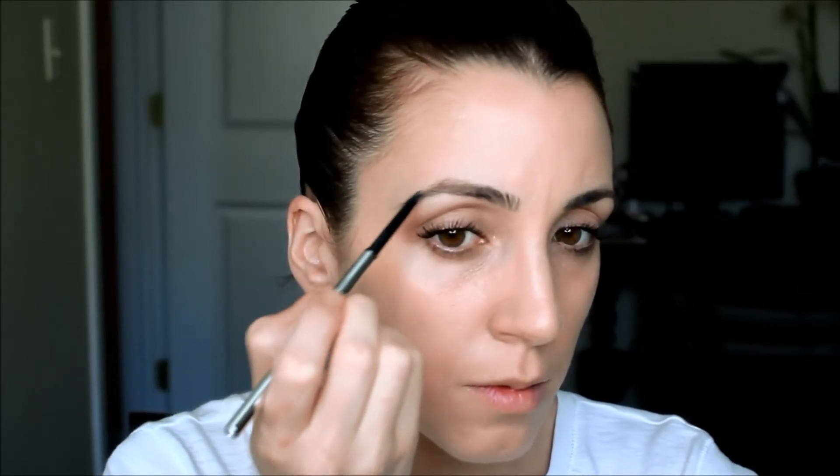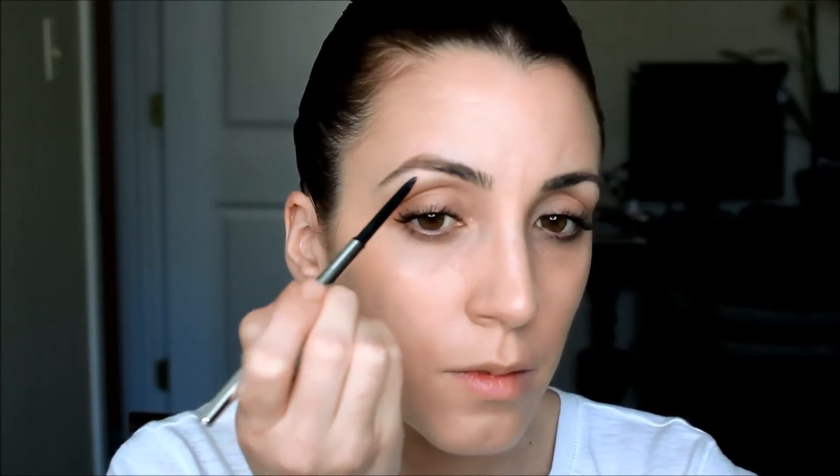On to brows — I'm using the Your Brows But Better skinny pencil by IT Cosmetics. I always start at the arch of my eyebrow because that should be the deepest part. This pencil makes it super easy to fill in your brows and make them look so natural and full without looking painted on. Remember to move away from the mirror a little bit to see how they're matching up and how the color looks from a distance.